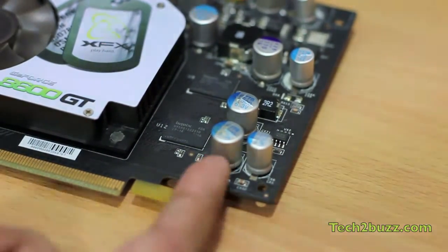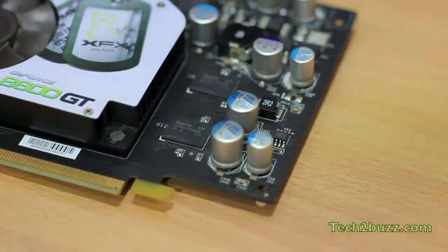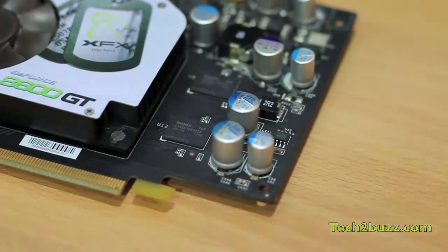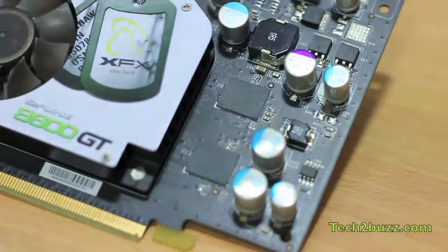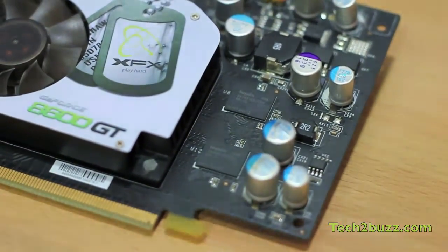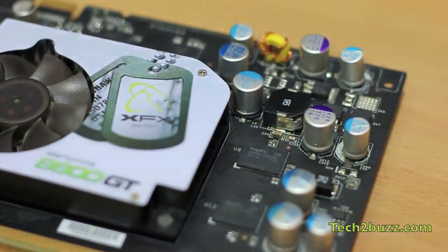If I'm able to replace these capacitors, I think I can make it work again. I would love to know if any of you have experienced a graphic card failure, and if you did, did it go with a bang like it did for me? Because I have been using graphic cards in my computers for the last 15 years and this is the first time I had a graphic card failure.